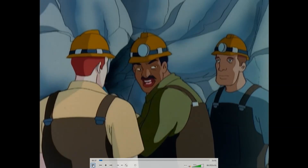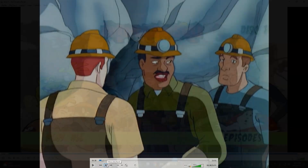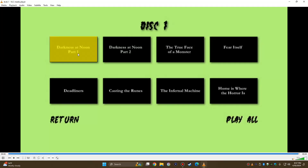Now we're going to compare the bootleg episode to this one. Here is Extreme Ghostbusters disc one — the bootleg version. Let's go to the episodes and play it.